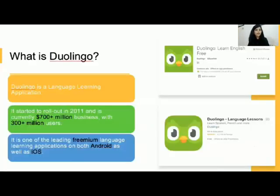A lot of you must be aware of the Duolingo application which can be downloaded from either Android as well as iOS. It helps you learn a new language. Now recently Duolingo started conducting an English proficiency test which is acceptable by a lot of institutions.